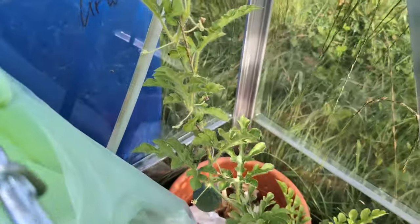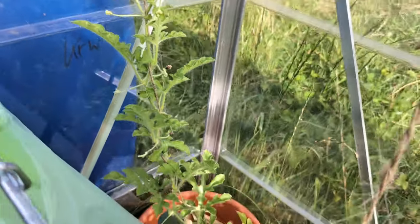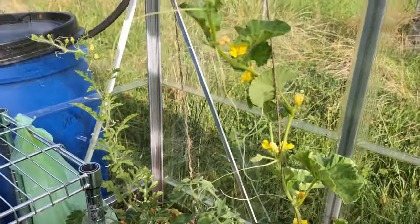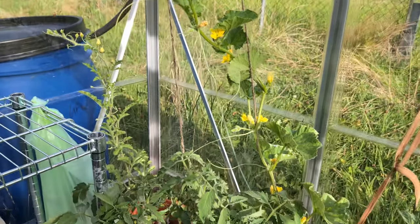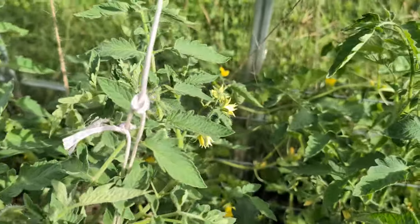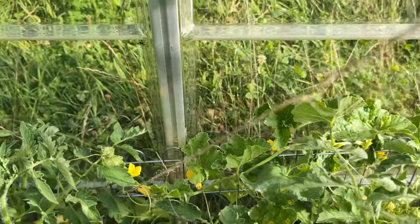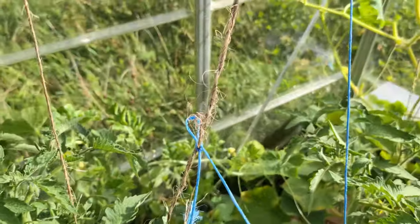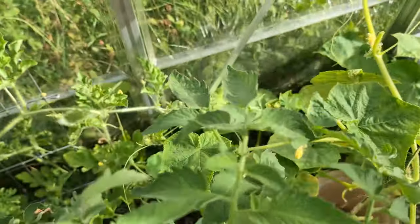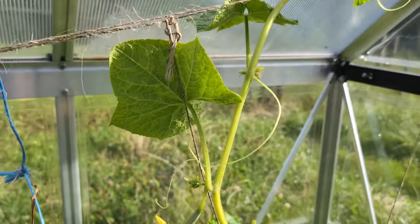We've also got the melon down there, and so many flowers. Tomatoes are looking good, flowers on the tomatoes, and back there all the melons are looking great as well. The only thing that's looking a little worse for wear is the cucumber, but we'll get her some nutrients soon.